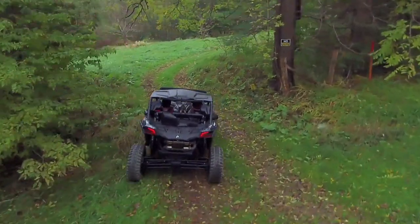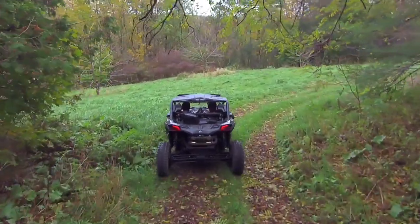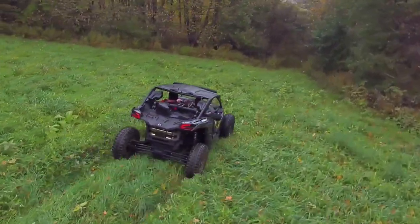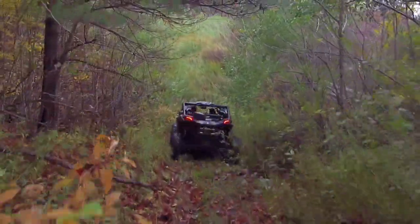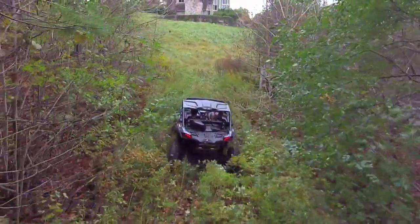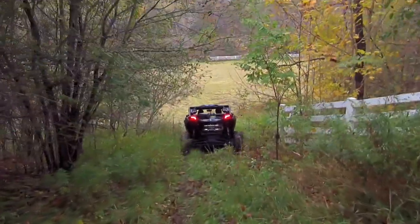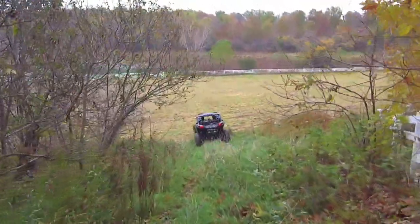Let's see how well it does in here. It's going to be tricky — it's so thick in here. It's following me through. This drone is definitely worth every penny.